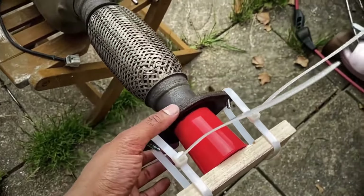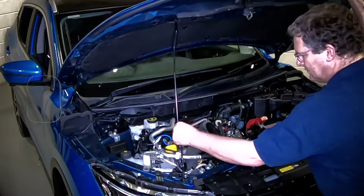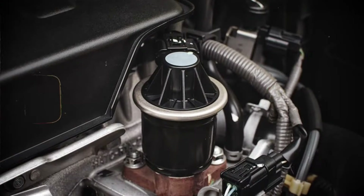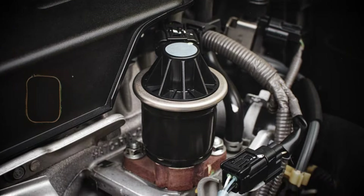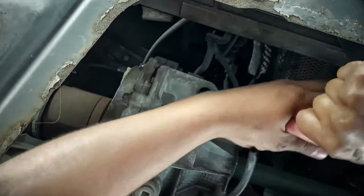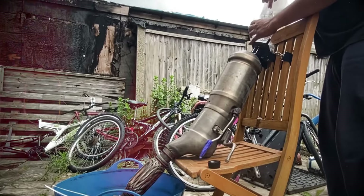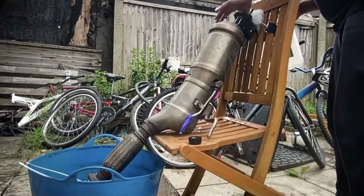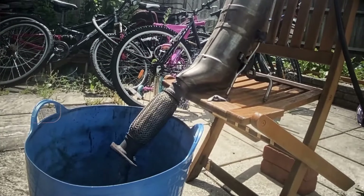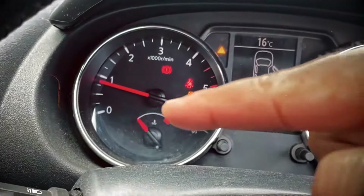Poor quality diesel fuel can contain higher levels of impurities and contaminants that contribute to DPF blockages. The DPF system relies on various sensors to monitor the exhaust and control the regeneration process; if sensors are faulty or not working properly, it can lead to inadequate regeneration and potential blockages. The exhaust gas recirculation (EGR) valve recirculates a portion of exhaust gases back into the engine for emission control, and if the EGR system is not functioning properly, it can contribute to DPF blockages.